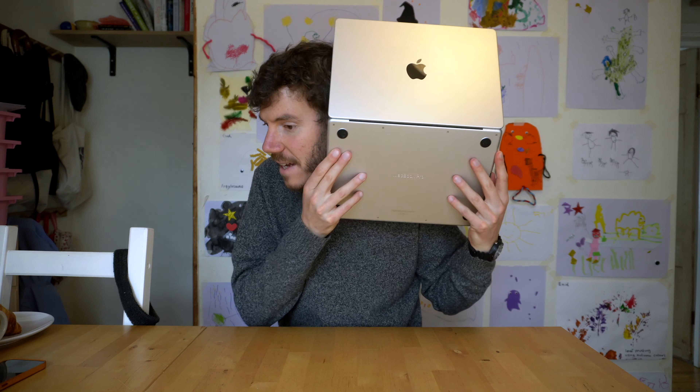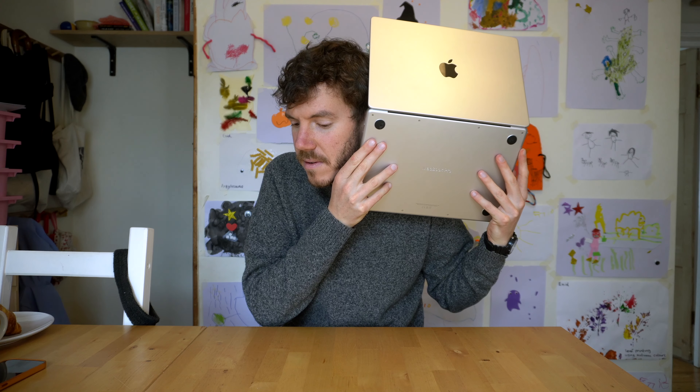It doesn't make any noise at all. It's just completely silent — as silent as an iPhone. You wouldn't know that a computer was on even if you were in a room alone and it was completely quiet. It's incredible.